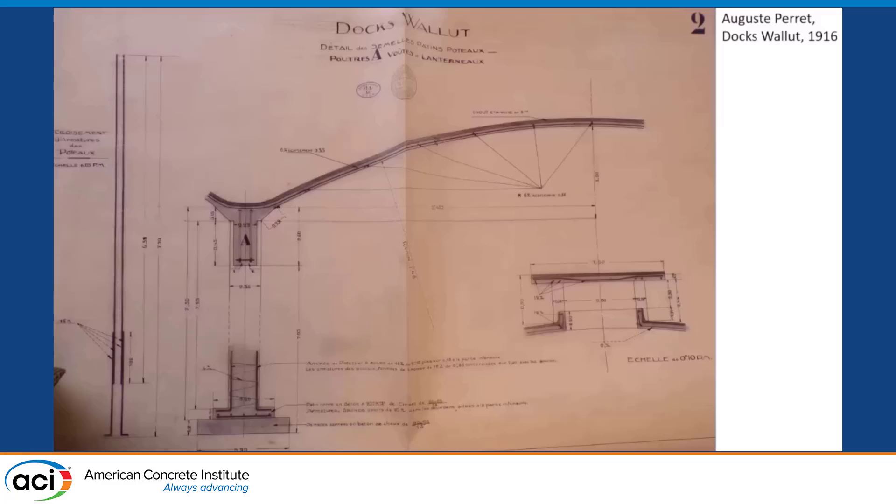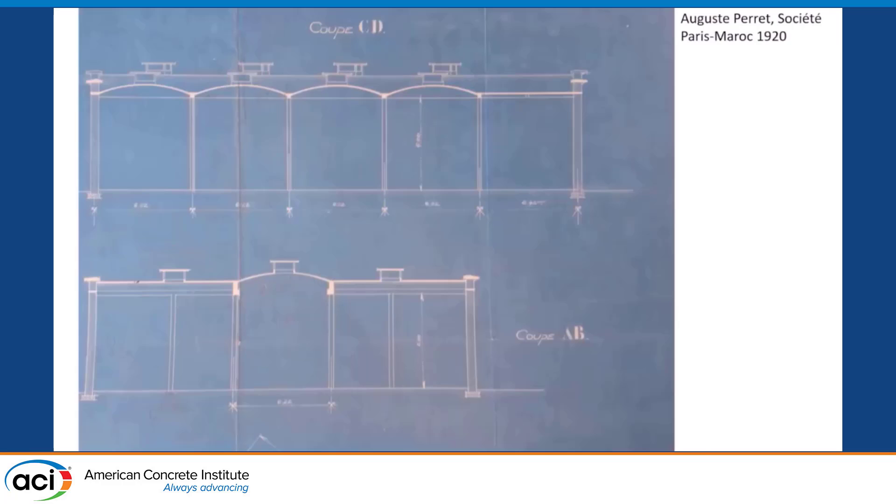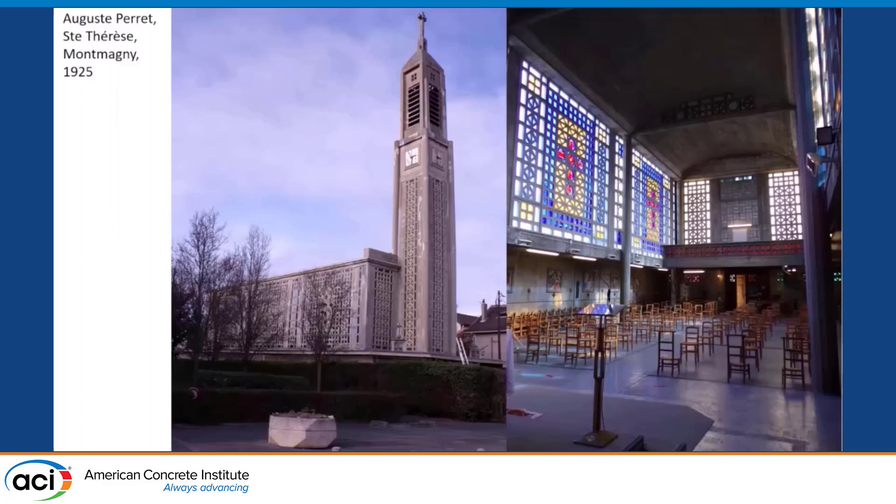This is an example I'm going to come back to: some of Perret's work in warehouses in Morocco. There were a number of these, and they are coupled with some of the churches that Perret did that had some of the characteristics of thin-shell concrete.